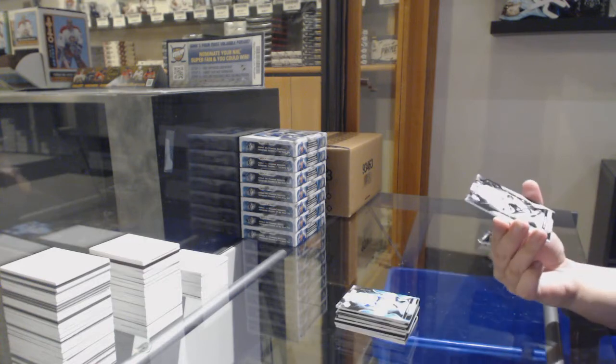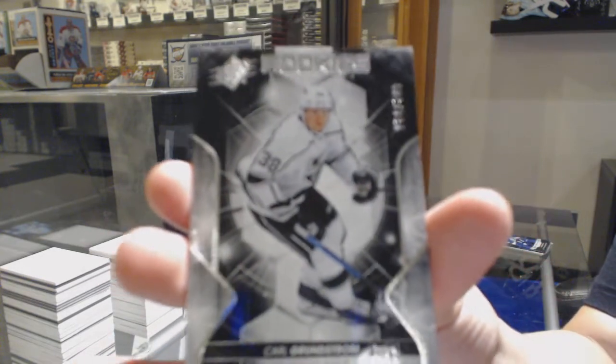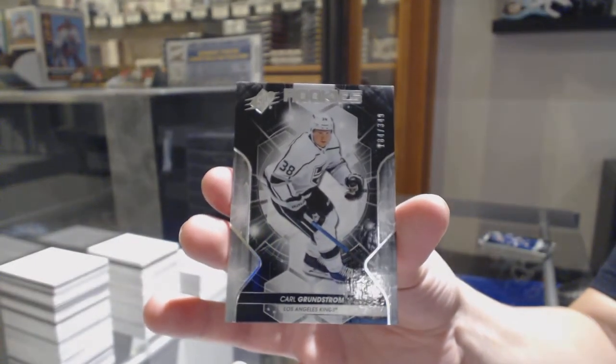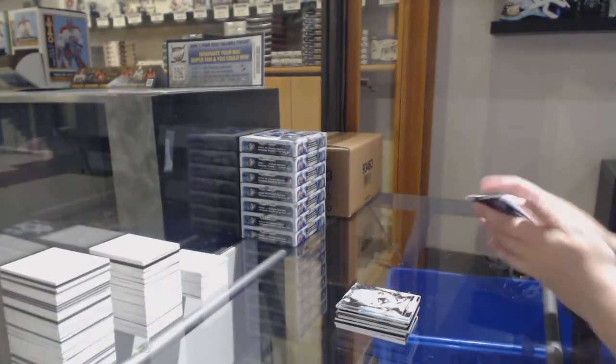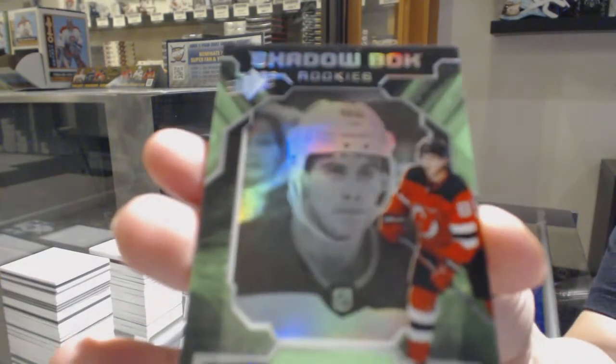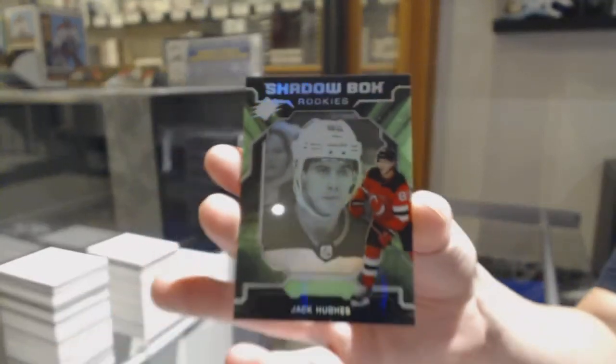For the LA Kings number to 349, Carl Grundstrom. And we've got a Shadowbox Rookie for the New Jersey Devils, Jack Hughes. Let's talk about this.